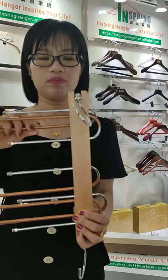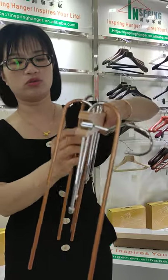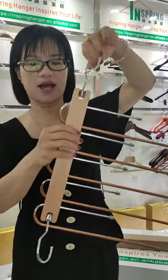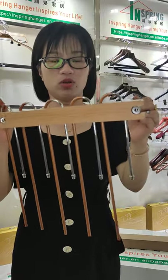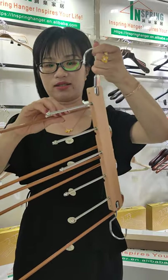As for the bar, you can see there are one, two, three, four, five — five bars. The bars are adjustable. You can turn to any size as you like.